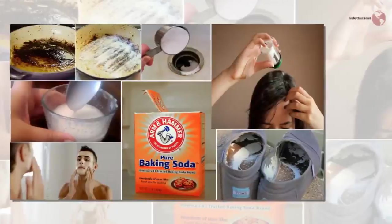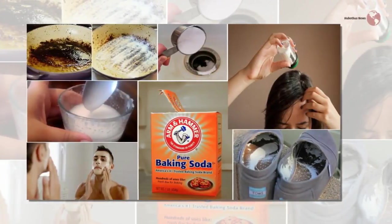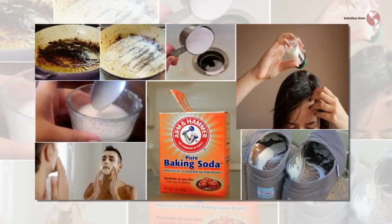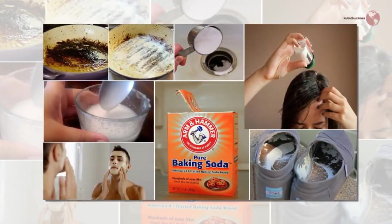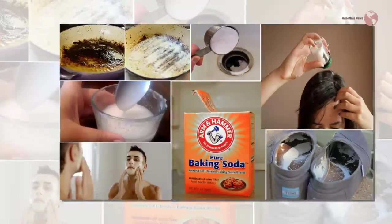Baking soda is a perfect alternative to the chemical-laden deodorants you can buy in the market. It's a natural deodorant which will destroy the bacteria that might cause body odor and keep you fresh for a long time.